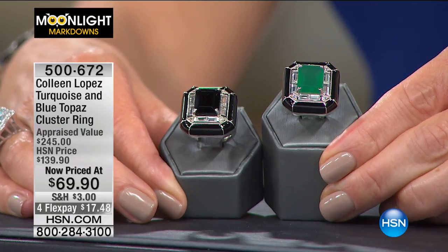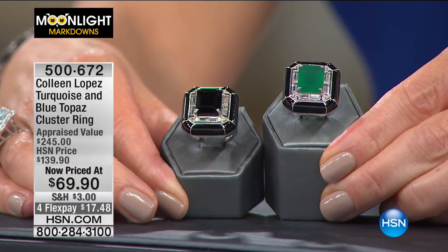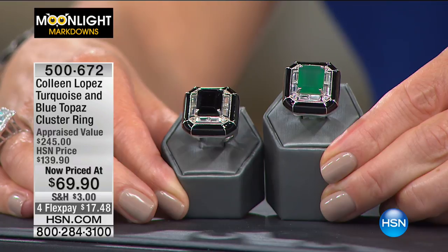It's bold. We have two color choices. We have the modern clean lines of that emerald cut agate in the center — your choice of the black agate or the green agate.